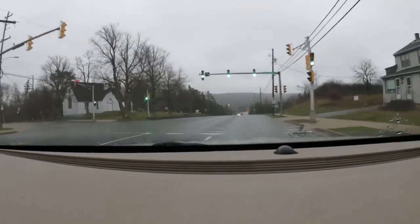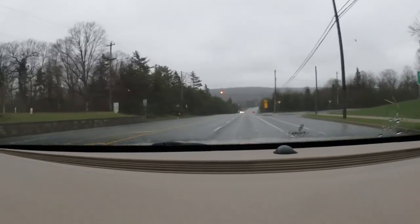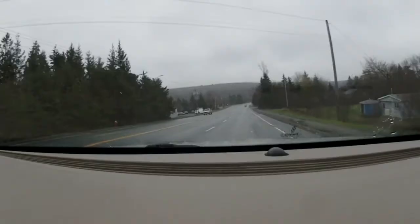So just driving up towards Musquodoboit Harbour to do the Admiral Lake Loop, which is located just north of the town off the Musquodoboit Trailway.